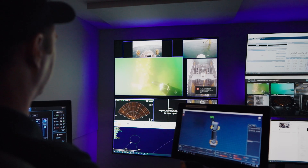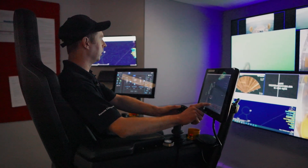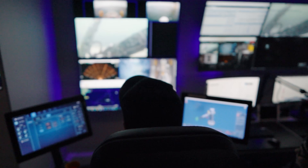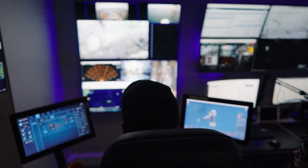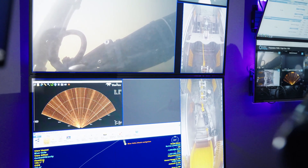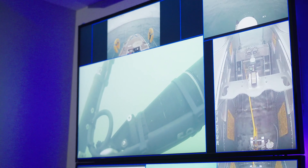Over in the big seat here we have Elliot, who's one of our RV pilots. Currently the RV subsea has just been carrying out an inspection of the turbine. On the screens you can see sonar, you can see navigation, cameras looking down at the UMS system — the umbilical management system.